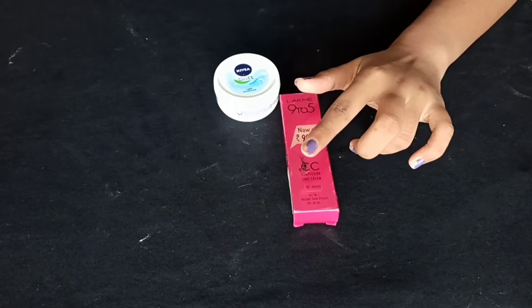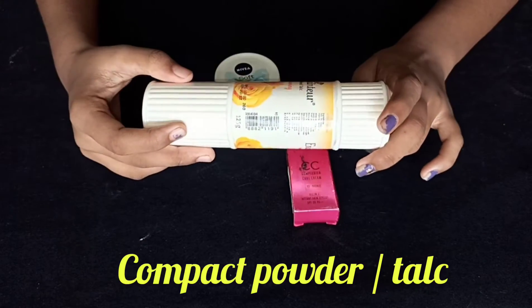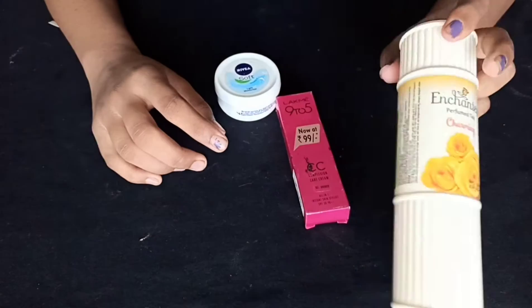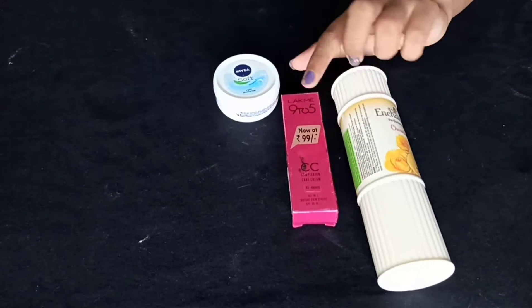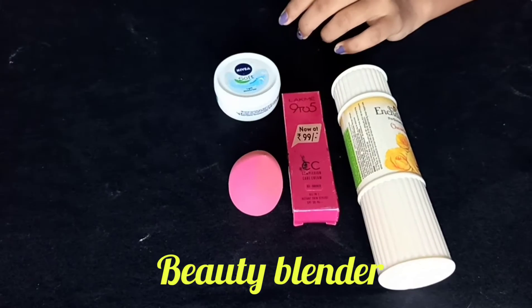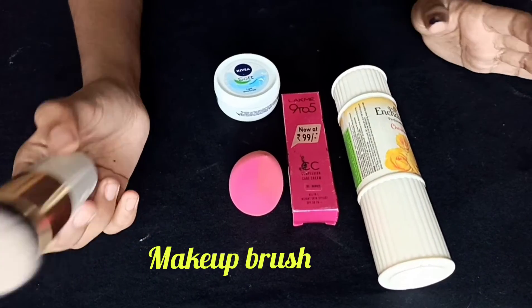Third one, I will suggest a compact powder. This is a simple makeup look. Then we need a powder and a foundation blender. This is a blue beauty blender. This is a compact powder set. And we need a brush.